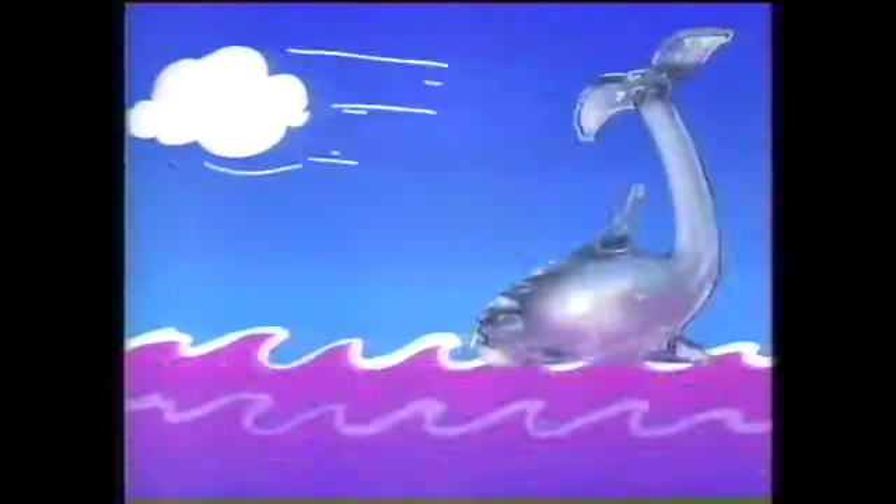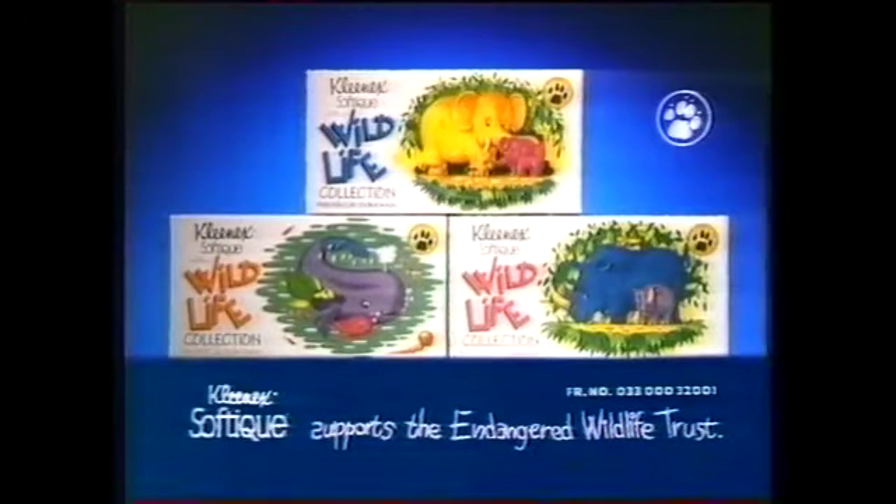One, two, three, four! Get the Kleenex SoftIque Wildlife Collection packs, mum. Thank you.